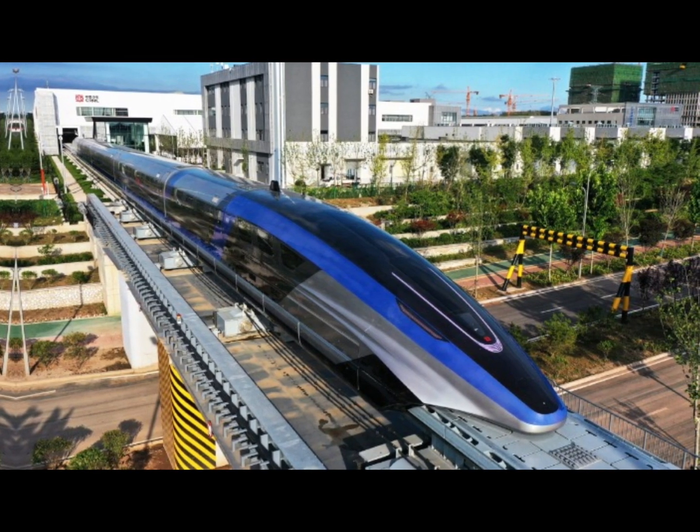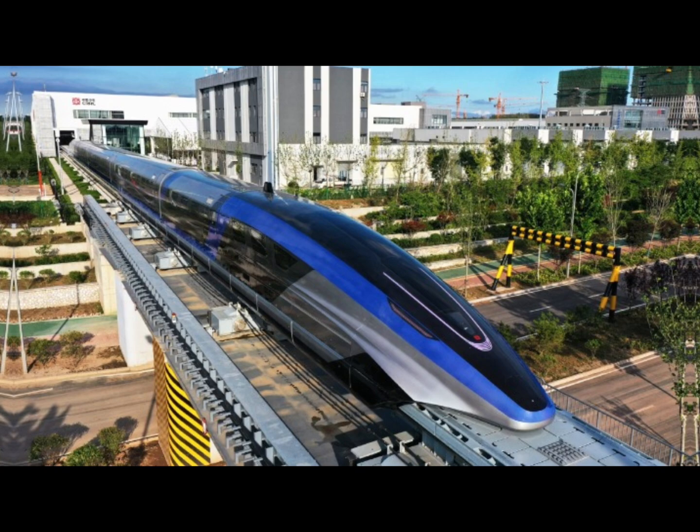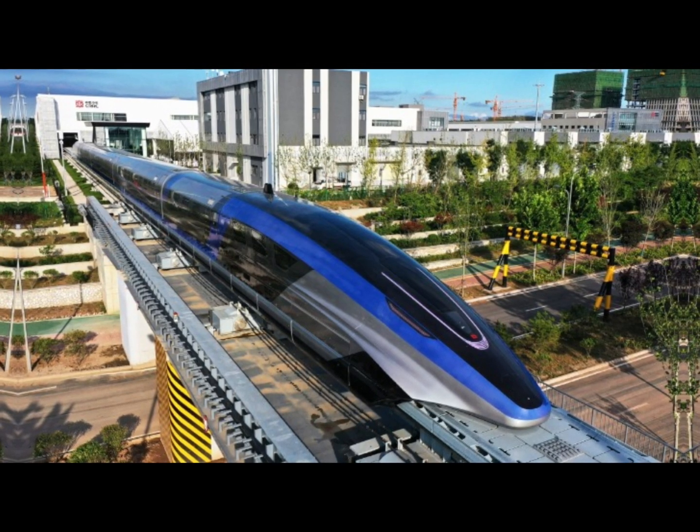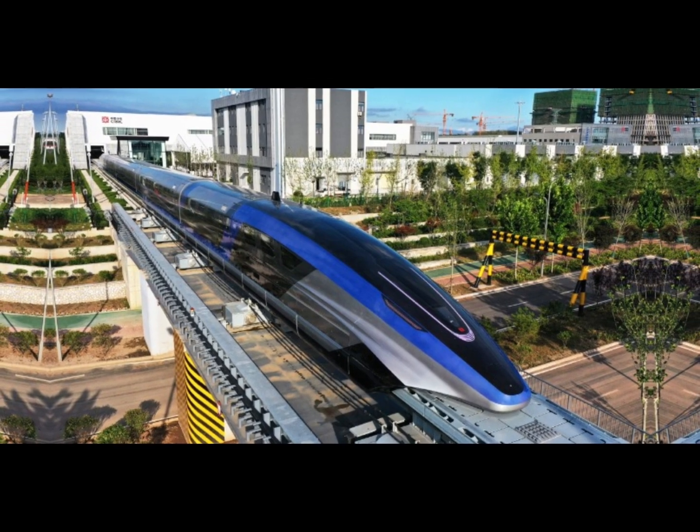On top of that, the infrastructure is so specialized that traditional trains can't use it. This limits where maglev trains can go. For now, they're mostly seen as a glimpse into the future of transportation.